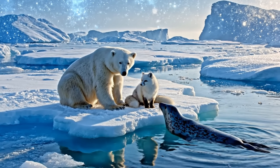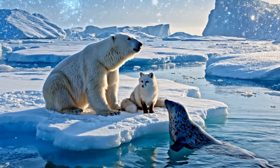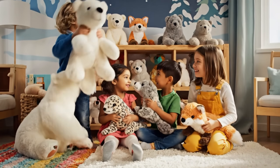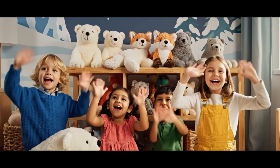Now our snowy journey is complete. Thank you for exploring Arctic animals with me. We met so many calm and wonderful creatures of ice and snow. See you again soon for another gentle adventure.